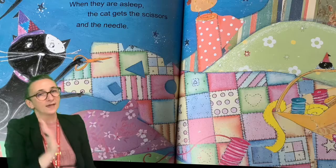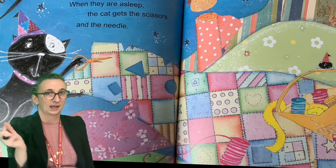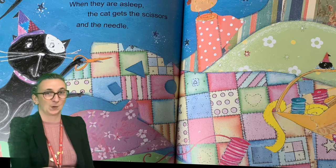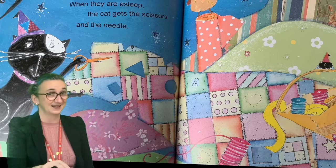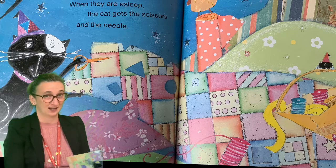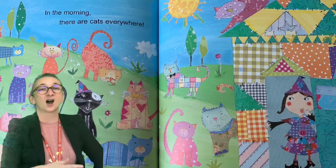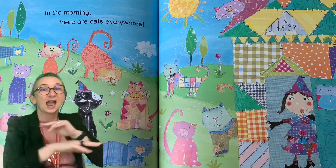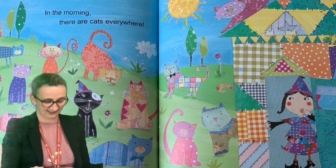When they are asleep the cat gets the scissors and the needle. What's cat up to? What's he gonna do? Should we find out? Oh, in the morning there are cats everywhere. There they are.